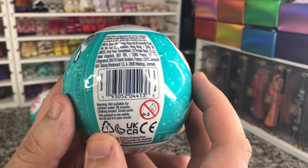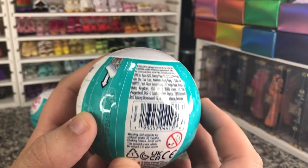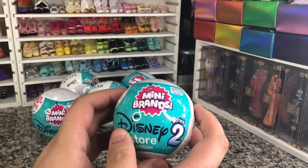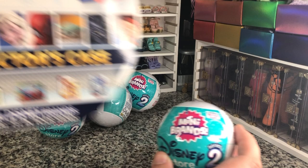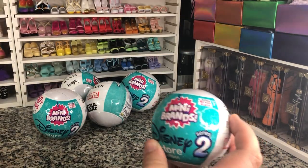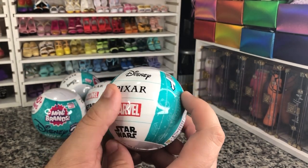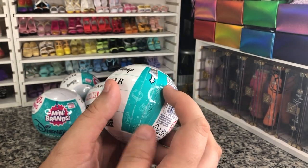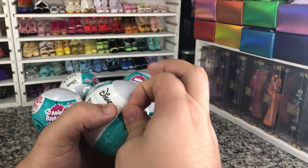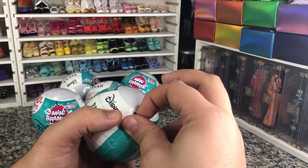Here is the UPC for anybody who's trying to find these in stores — take a screenshot. These are a continuation of our Disney Store Minis from Series 1, and these cover all the things that Disney owns pretty much.